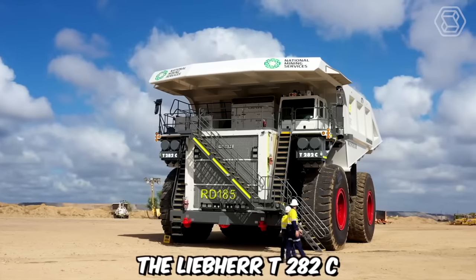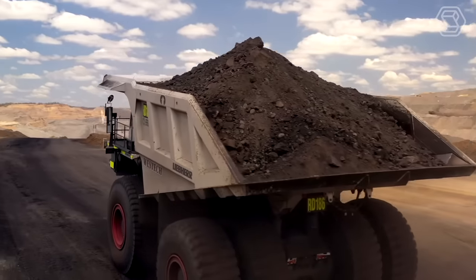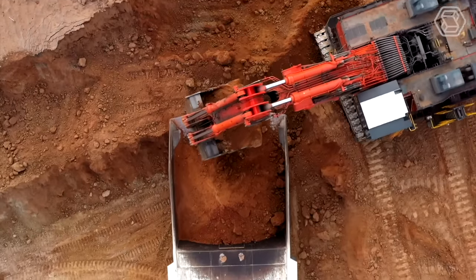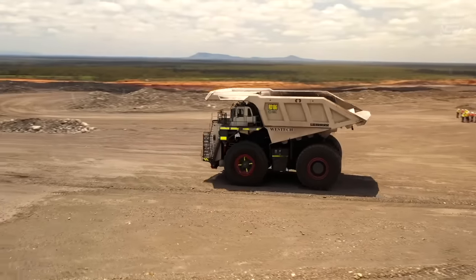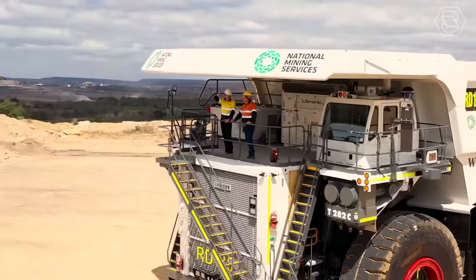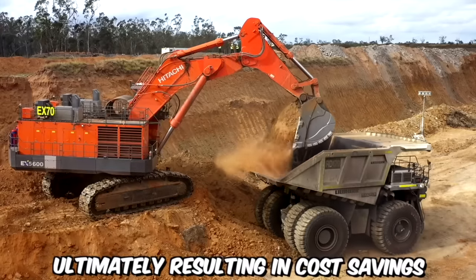The Lieber T282C ultra-class trucks, offered by the National Group, represent a new era of mining haulage vehicles, pushing the boundaries of size, capacity, and technological innovation. With a payload capacity of up to 363 metric tons, these trucks are capable of efficiently moving substantial amounts of material in a single haul. This exceptional capacity significantly reduces the number of trips required, maximizing productivity and minimizing fuel consumption, ultimately resulting in cost savings.